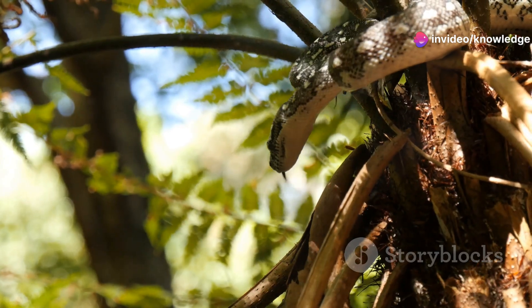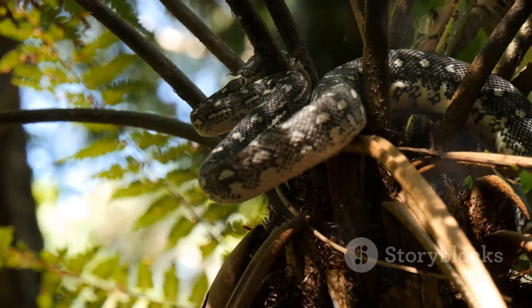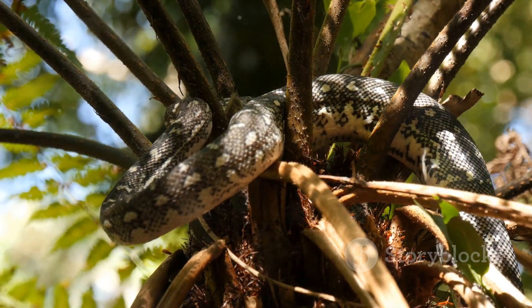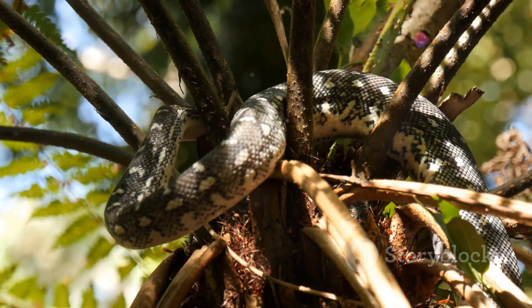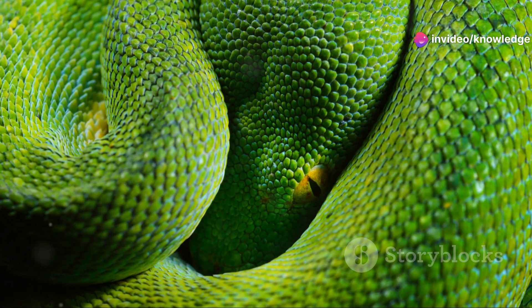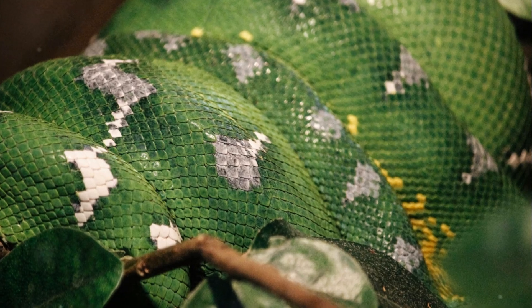When prey comes within striking distance, the green tree python launches a swift and precise attack. Their sharp teeth and strong jaws ensure that prey is captured and subdued quickly. This efficient hunting method allows them to conserve energy while maximizing their chances of a successful hunt.